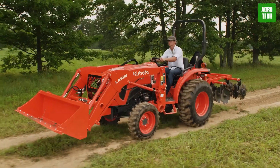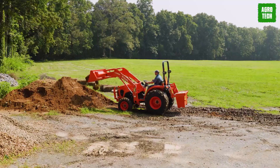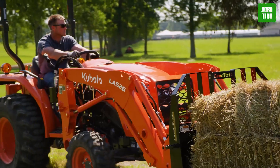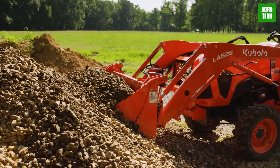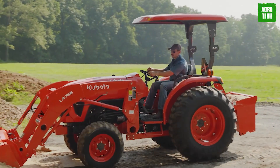They are compatible with tractors ranging from 37 kilowatts to over 112 kilowatts and are available across nearly 1,000 tractor makes and models.